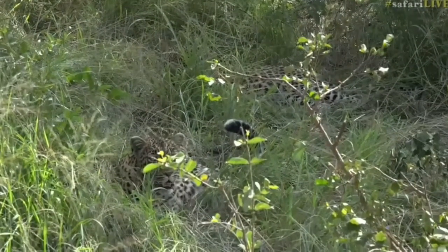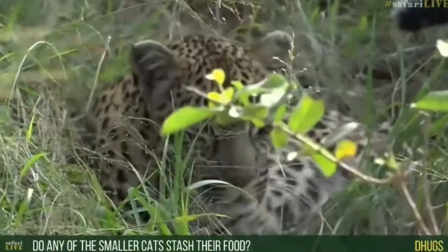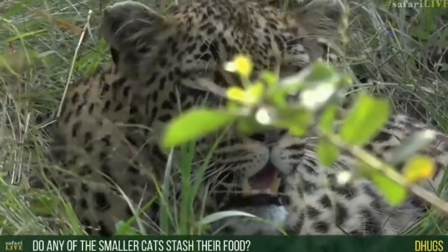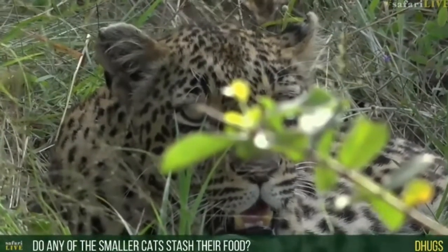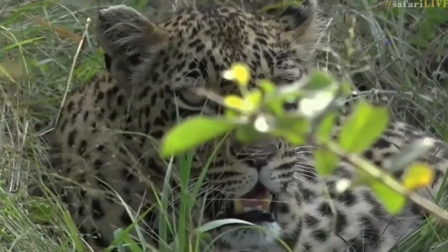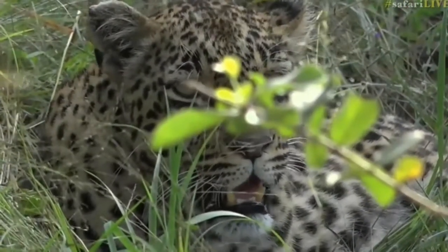Lee Hugs is wondering: do smaller cats stash their food like leopards? Certain species do sometimes, but it's not too common. Normally with the smaller cats their food is quite small, so they will eat it very quickly and then it's all gone, so there's no need to stash.